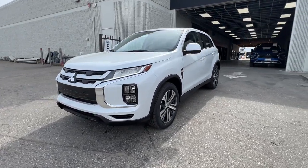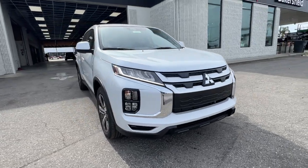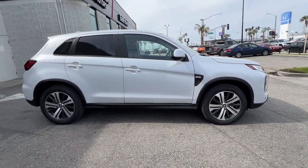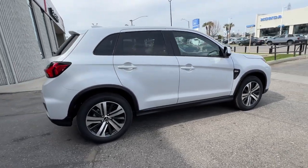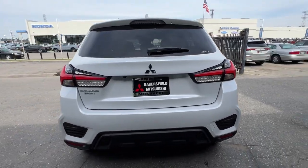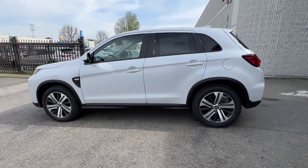Look no further than the 2024 Mitsubishi Outlander Sport. Take a closer look at this versatile Mitsubishi Outlander Sport, the subcompact crossover that offers a flexible interior, available all-wheel drive, advanced safety features, and a fun-loving spirit of adventure. These are just some of the great options this vehicle comes with.